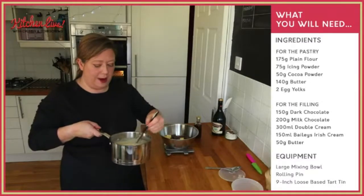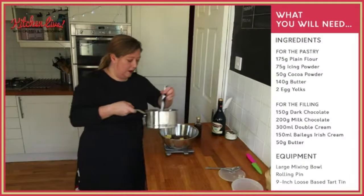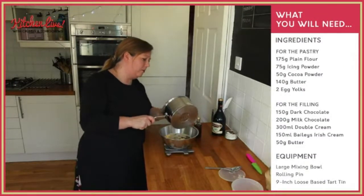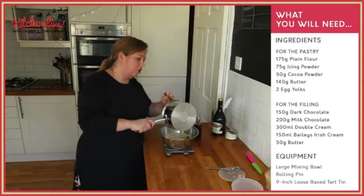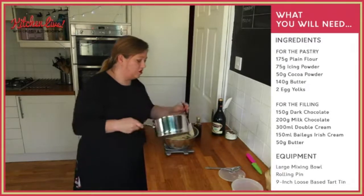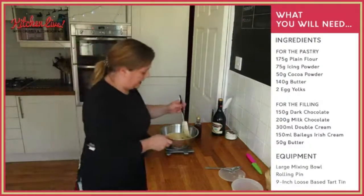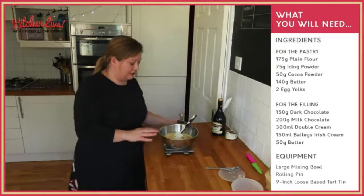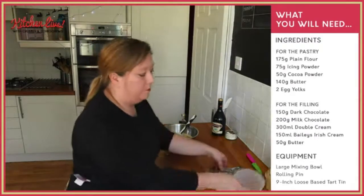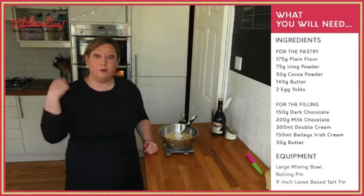I can start to see it bubbling on the side, so that's my cue that our cream and our Baileys is nice and warm. I haven't boiled it — I've just let it start to show bubbles around the edge. There's lots of steam coming off so I know it's nice and hot. So on this one then, we've got our chocolate — our milk chocolate, our dark chocolate and our butter — and I'm just going to pour this over the top. In it goes. The heat from the cream is what's going to melt our chocolate.